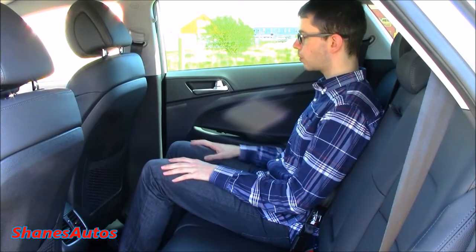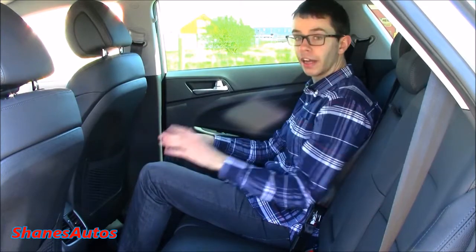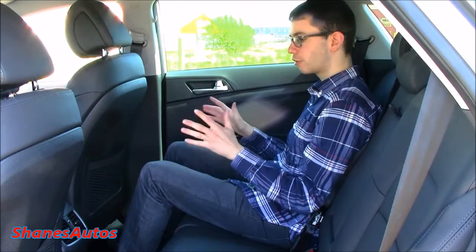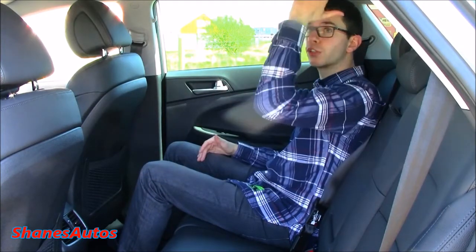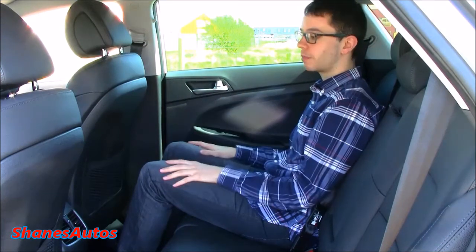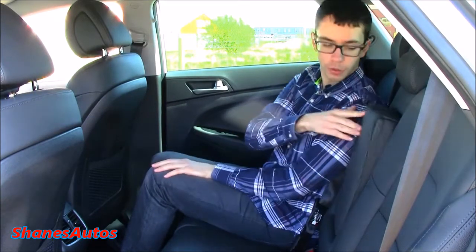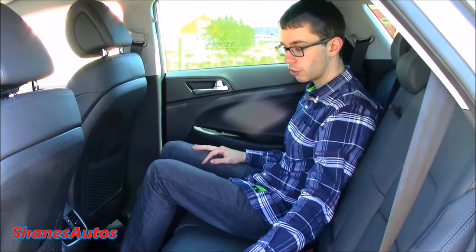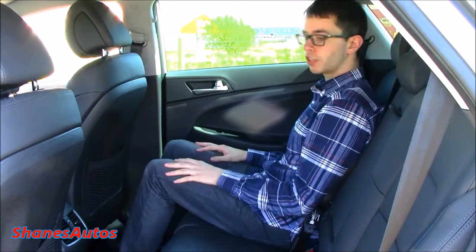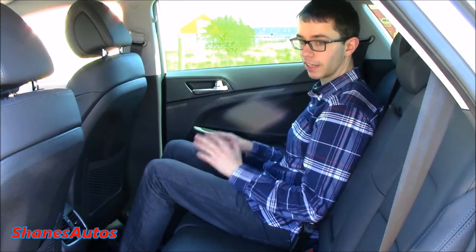Space in the back of the Tucson is excellent. I have the driver's seat in my position and there is a load of legroom back here. Legroom is excellent and headroom is very good as well. I'm about five foot eight myself, but anybody about six feet tall could sit back here no problem whatsoever. You've also got a centre armrest with two integrated cup holders, full black leather interior, and the seats are also perforated. You've got map pockets in the back of each front seat as well as rear ventilation. This is a very spacious and roomy car — definitely an ideal family wagon.